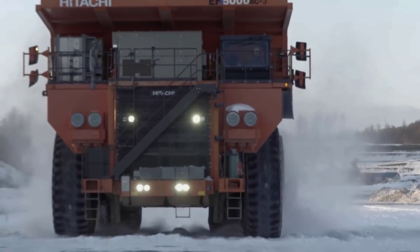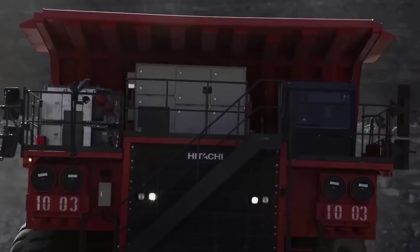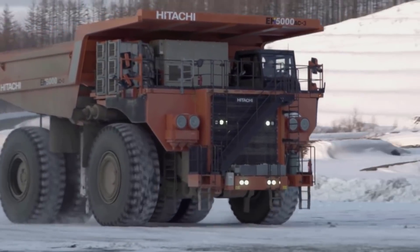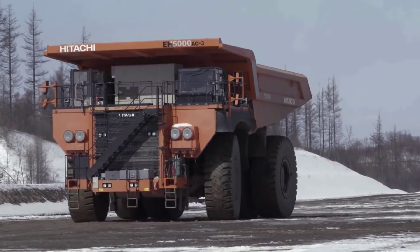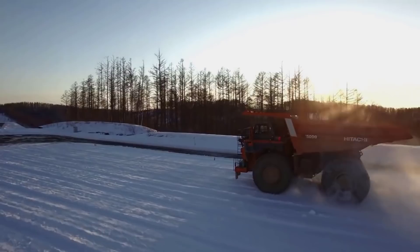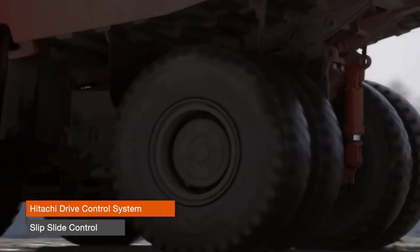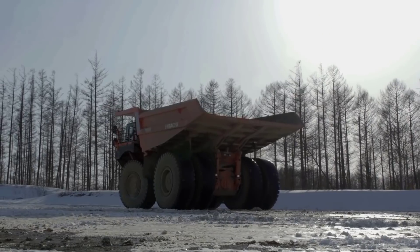Now this is the Hitachi EH5000 AC-3. This rigid dump truck (RDT) is the largest of the Hitachi RDTs, with a nominal payload of over 296 tons and a reputation for superior hauling capabilities in the surface mining industry. This dumper continues to prove itself as an exceedingly capable and reliable solution to mine applications worldwide, featuring advanced drive control systems, economic advantages, a high-powered engine, and a strong structured body.